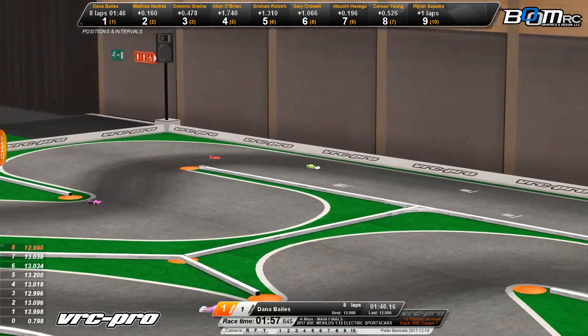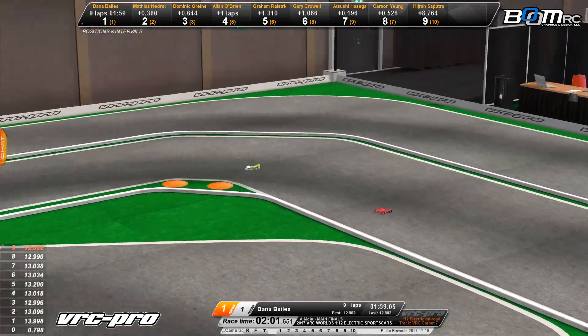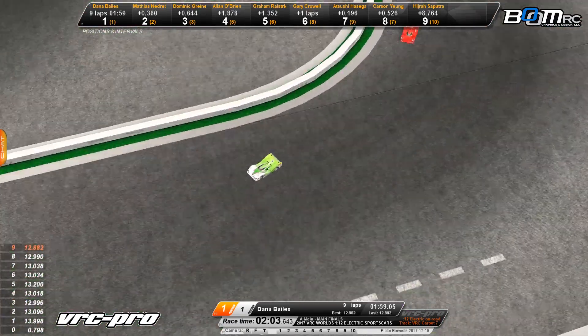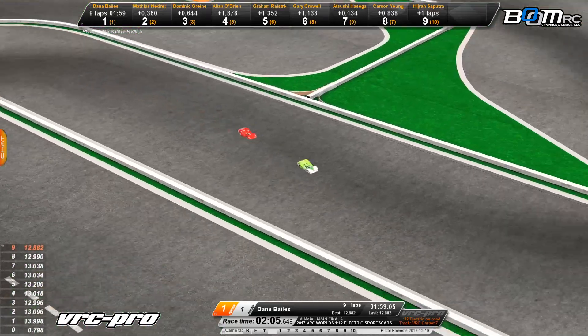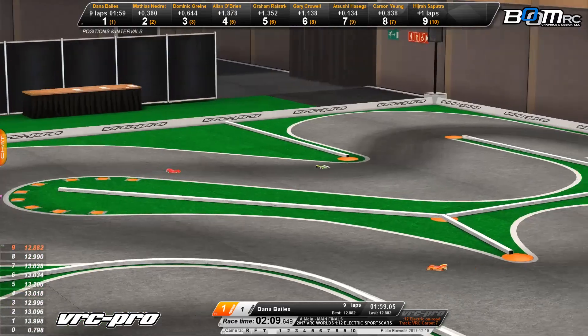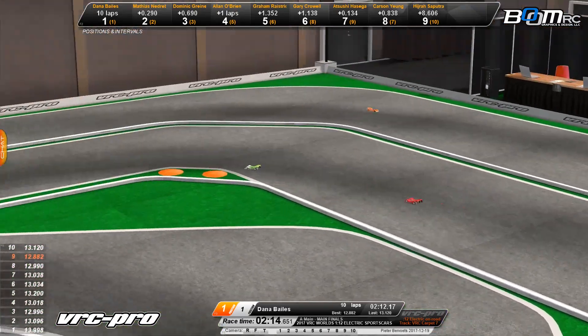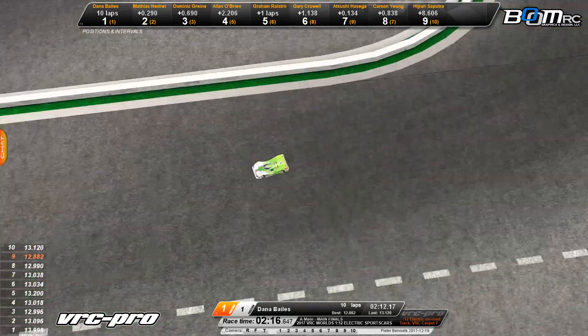Travis Alan O'Brien in the number 4 spot. Meanwhile, back to the battle for the lead — a little mistake there for Nadribo. He looked like he got outside and bumped that back wall a bit, which cost him a little time. But Nadribo is pushing so hard right now. Down the backstretch they go. Here comes Dana Bales across the line — his fast lap: 12.882 on lap number 9.